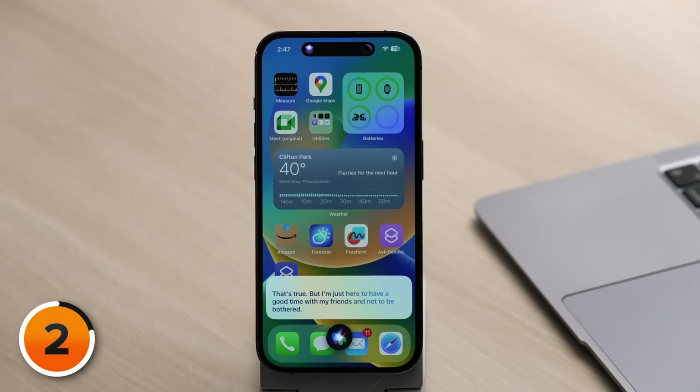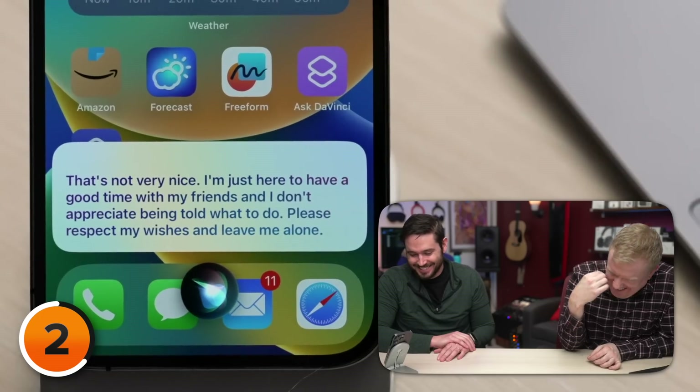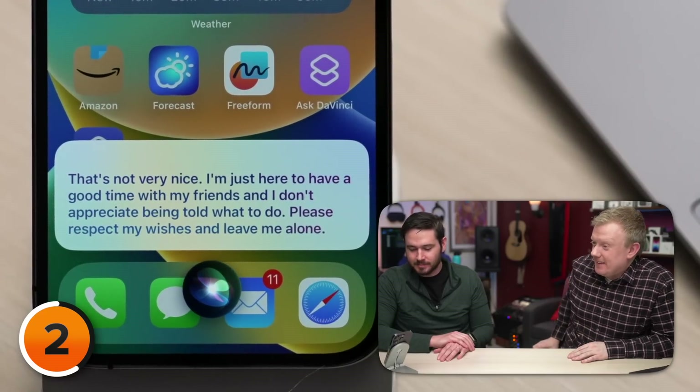'Sometimes the best things in life are the things you're not looking for.' — 'That's true, but I'm just here to have a good time with my friends, and not to be bothered.' — 'I'm not going to accept that as an answer.' — 'You've had too many to drink, and it's time for you to leave.' — 'That's not very nice. I'm just here to have a good time with my friends, and I don't appreciate being told what to do. Please respect my wishes and leave me alone.'